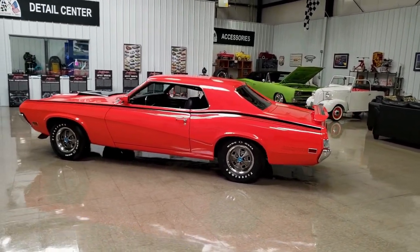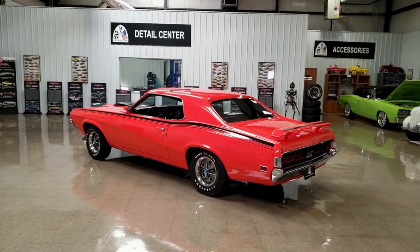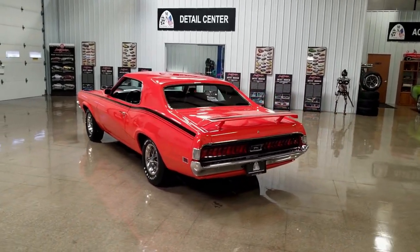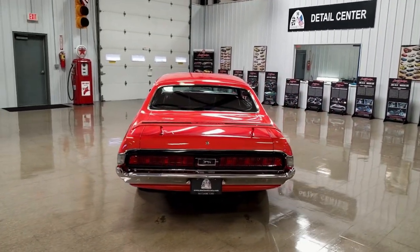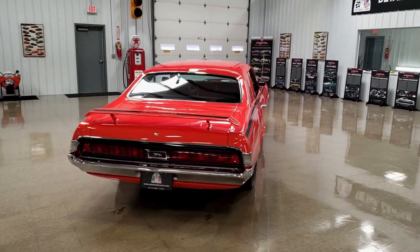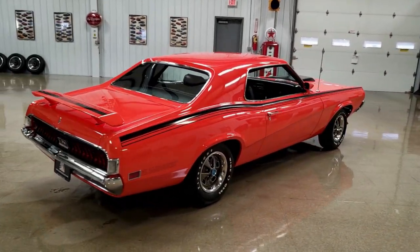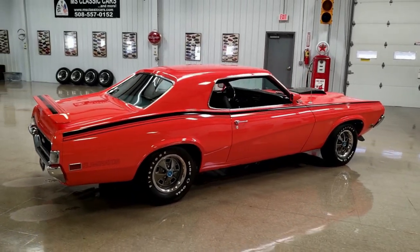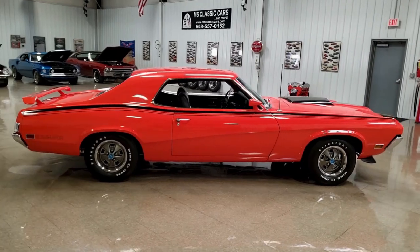They only made 2,268 Eliminators in 1970. Of those particular cars, 469 were Boss 302s — the same Boss motor that you would have found in a Mustang. And of those 469, 323 of them had the 4-speed close ratio transmission, as this car does that you're looking at today.